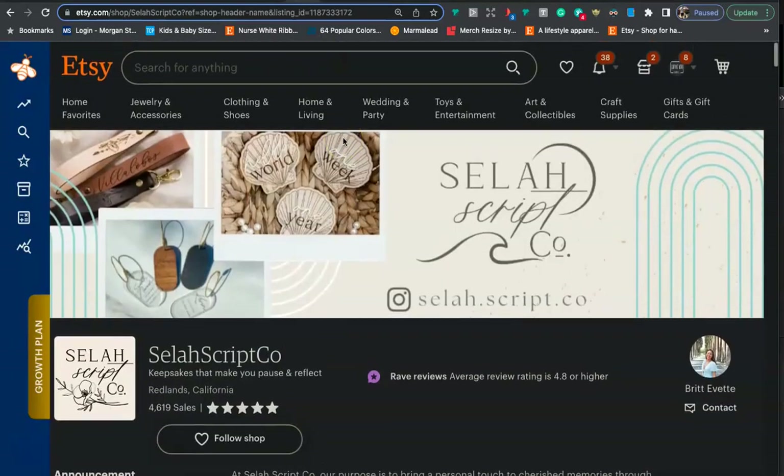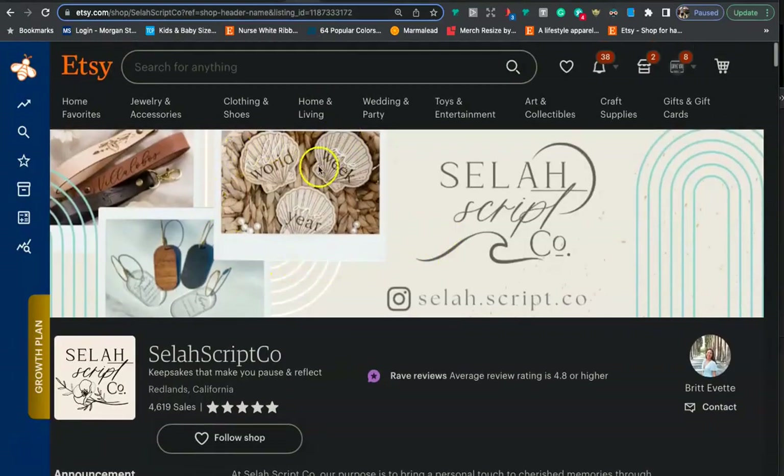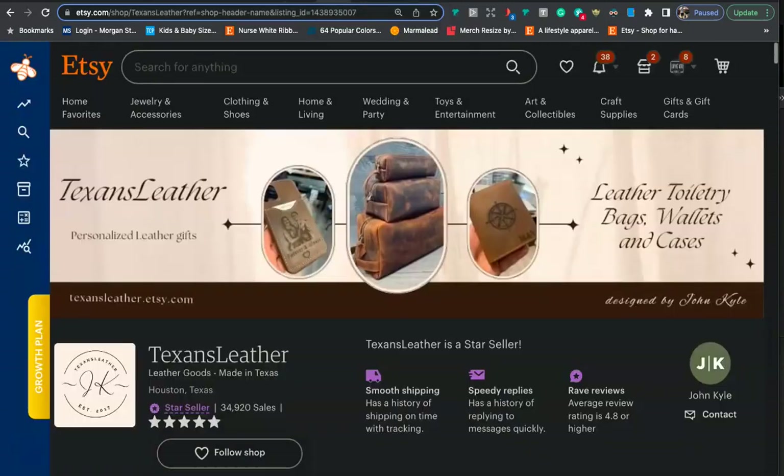When we come to this shop right here, we pretty much know right away what it's about because they have photos of what they're selling and a little bit of text. In my opinion, these are the best type of banner photos — it's really easy for the customer to understand right away what the shop is about. They have a pretty good logo and a nice profile pic.